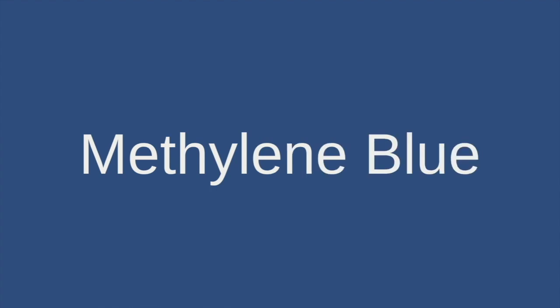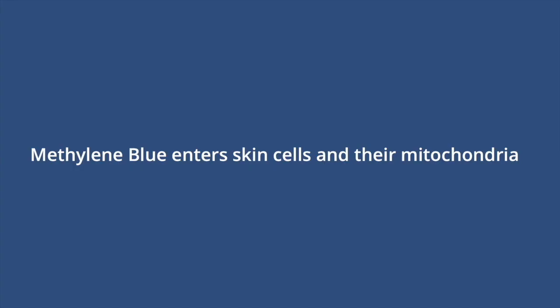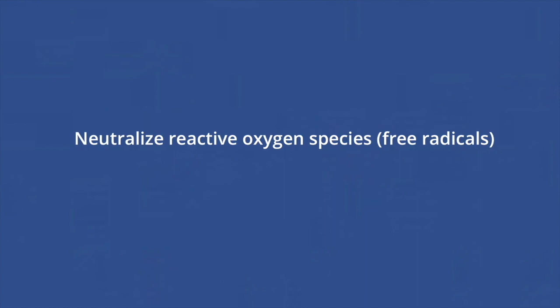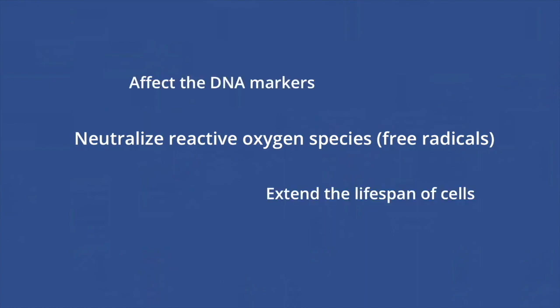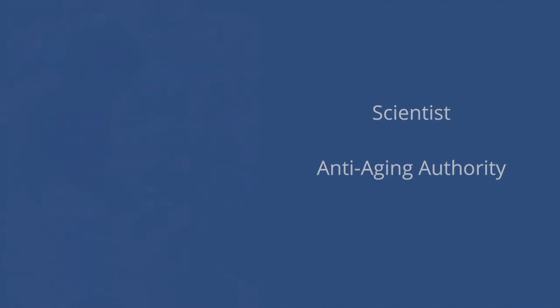One of the most unique features of Methylene Blue is its ability to go through both lipid — fat — and water, which allows it to penetrate skin cells and their mitochondria, to neutralize reactive oxygen species, affect the DNA markers, extend the lifespan of cells, and create healthy cell proliferation. As a brand created by a scientist and anti-aging authority, we focus first on innovation.